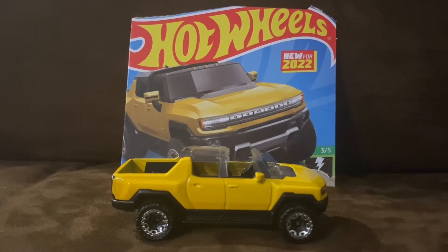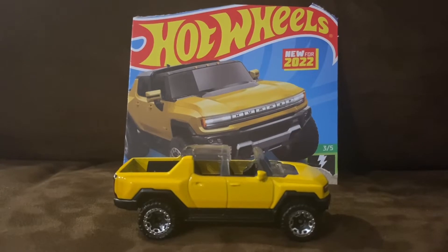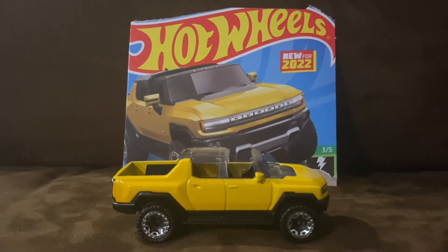The GMC Hummer EV is a new casting for Hot Wheels this year for 2022, and the mainline making its debut this year is Hot Wheels Greenspeed.